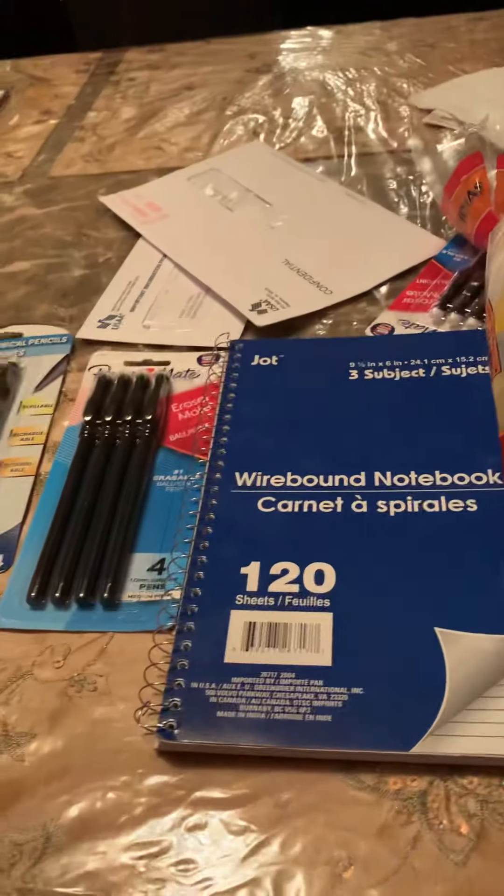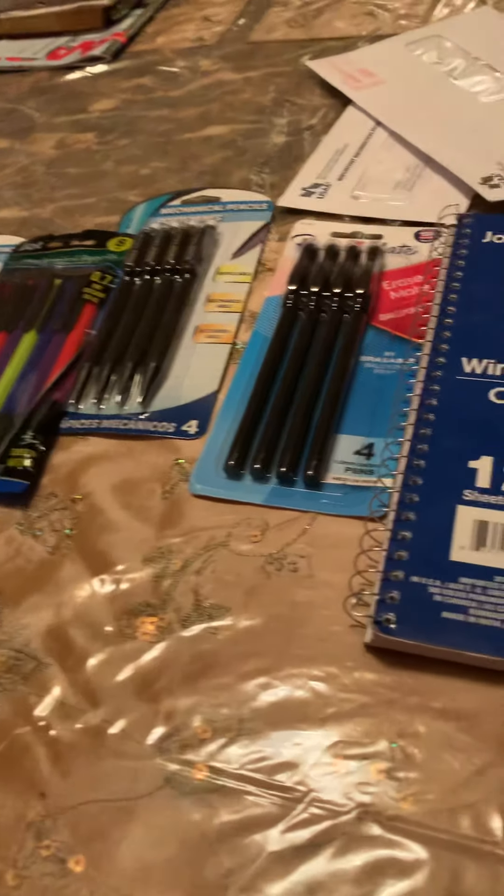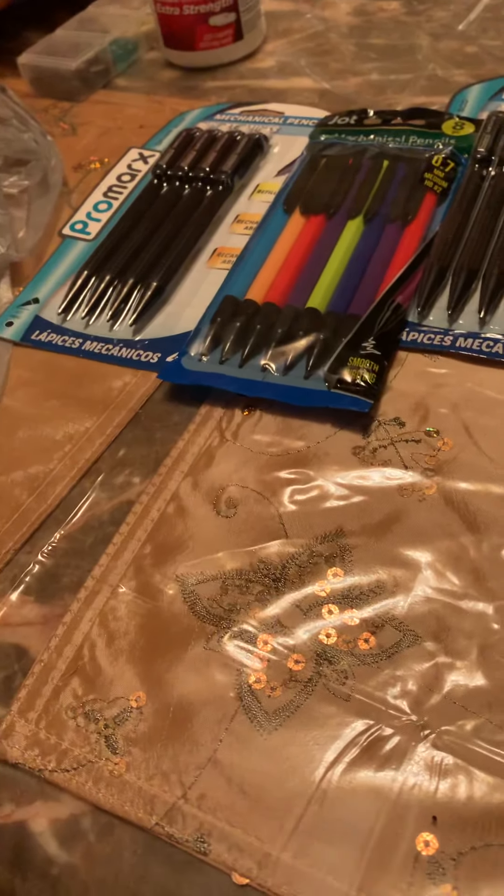All right guys, I really hope you guys enjoyed this back-to-school college haul part two and this mini Walmart haul. I'll see you guys in my next one. Bye everybody. Peace.